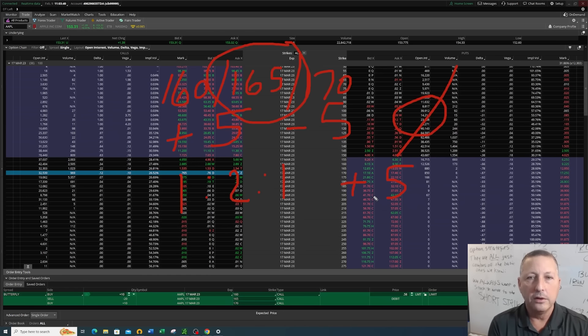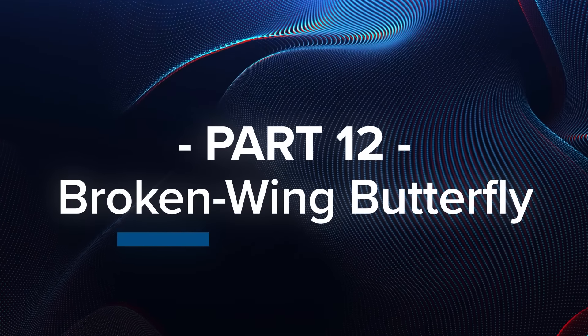We're also going to go through something known as a broken wing butterfly — same concept, 1-to-2-to-1 ratio, but we adjust those strikes a little bit. In the regular butterfly it was symmetrical — the difference between the strikes was the same on the long side and the same on the short side. But in a broken wing butterfly, we actually skew one of the sides so that the difference between the long and short are not the same.